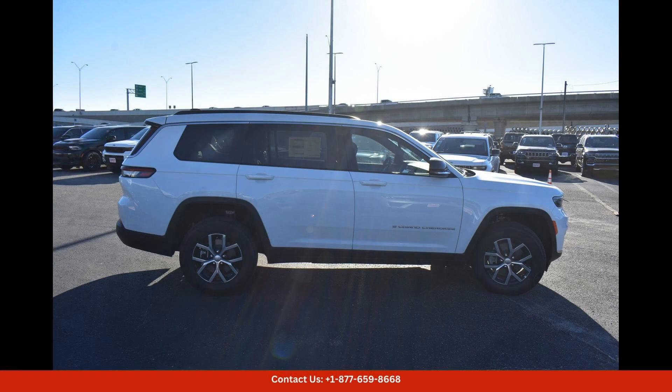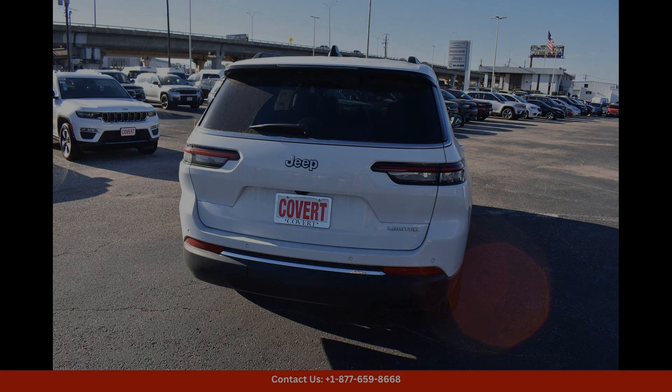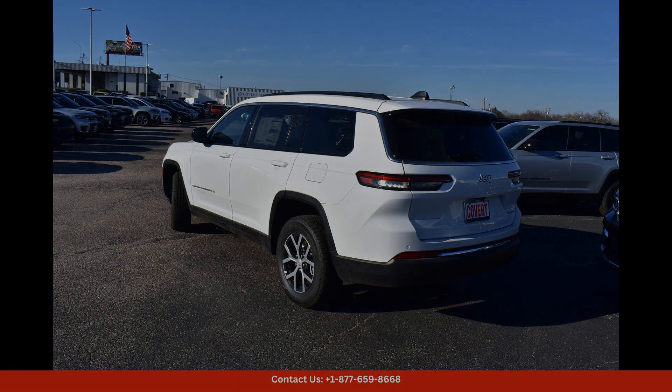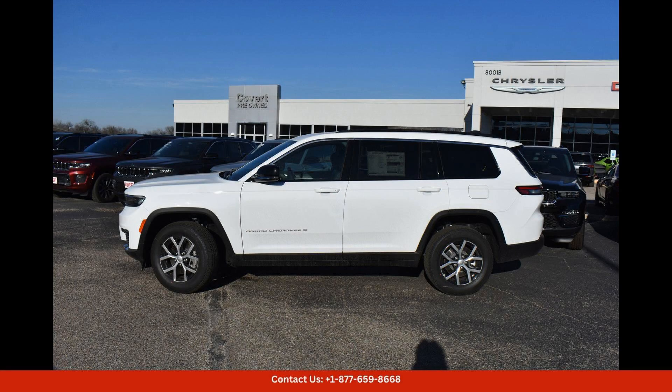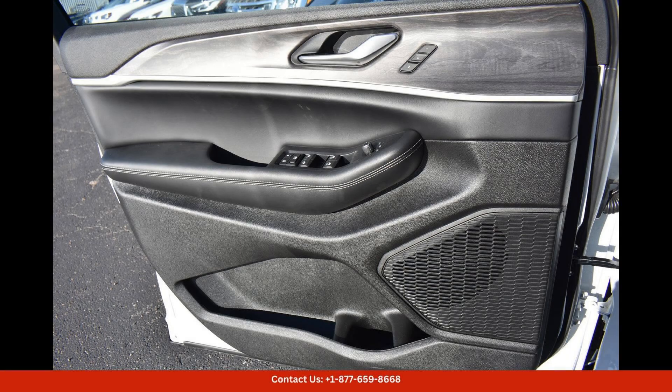Overall, the 2024 Jeep Grand Cherokee L Limited in bright white clear coat is a top-of-the-line SUV that offers a perfect blend of style, performance, and comfort for drivers in Austin, Texas. Visit your local dealership today to experience this impressive vehicle for yourself.